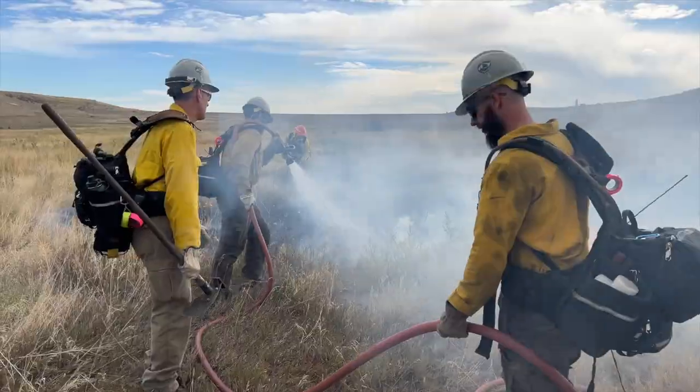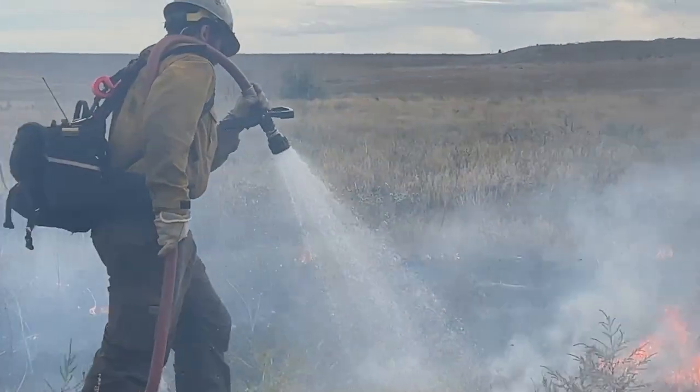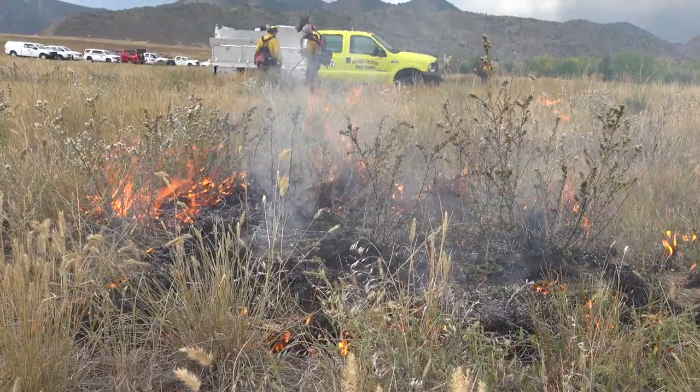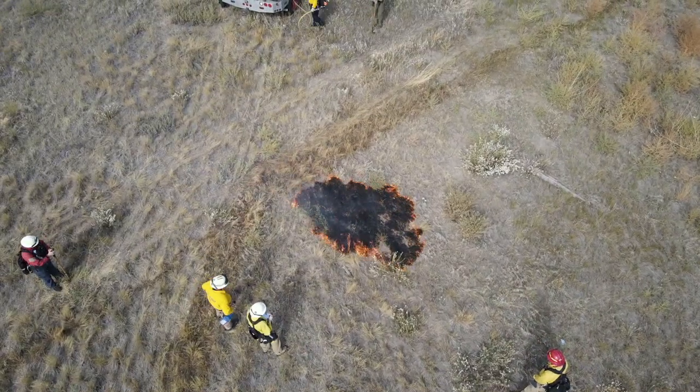More than a dozen small fires burning in Bear Creek Lake Park, each one with a different cause and origin. But there is one thing they all have in common — the fires were set deliberately.